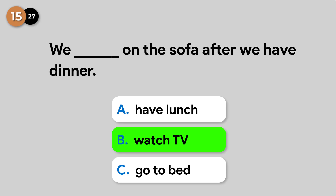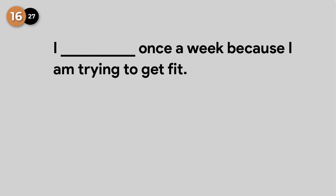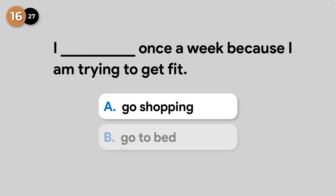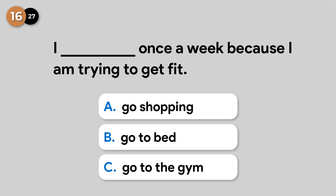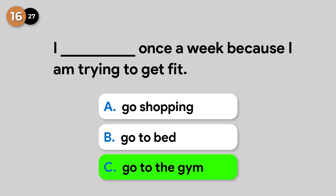We watch TV on the sofa after we have dinner. I go to the gym once a week because I am trying to get fit.